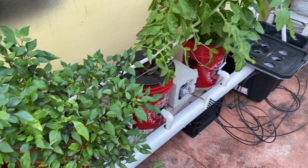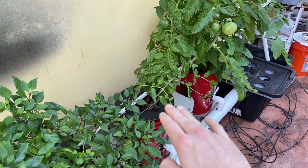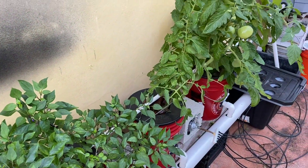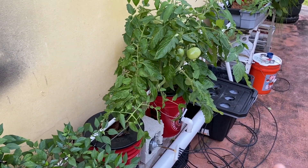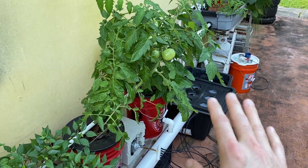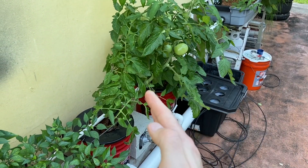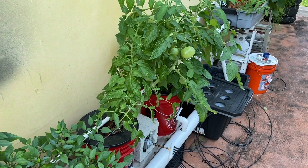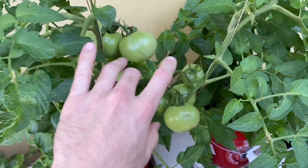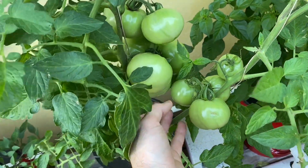I don't know what happened — everything just started growing like crazy. I don't know if it's a change of weather or if it's the new system with the lower water level. Something is making this grow crazy. I've also been more diligent maintaining the water supply, specifically the nutrient ratio — I've been keeping it between 800 and about 1,300 PPM.